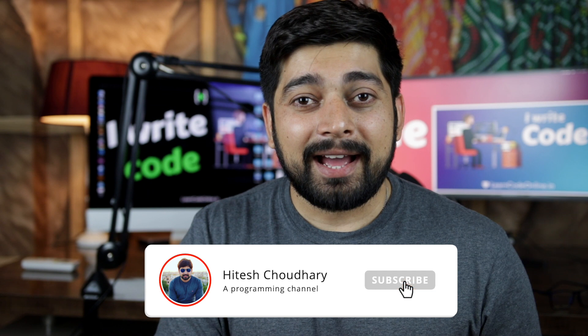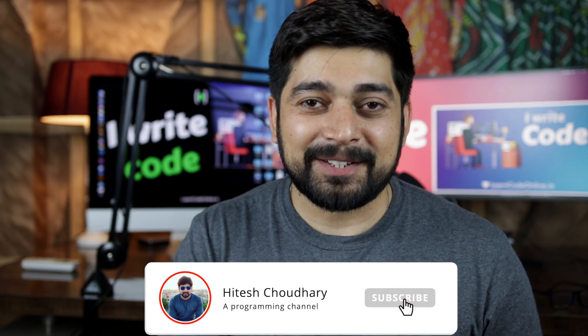I hope you enjoyed it. In case you want to watch more such tech content, make sure you hit that subscribe button on this channel, and I'll catch you in the next video.